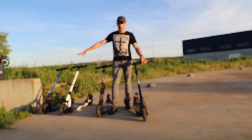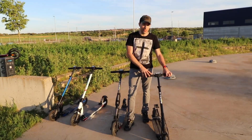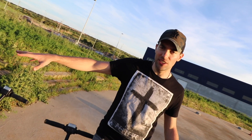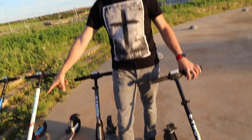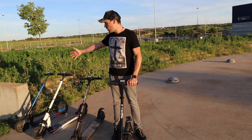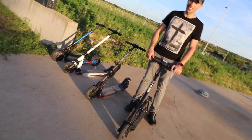Here we have the four models we tried just a few seconds ago. From my right to my left we have the most expensive one to the cheapest one. The difference between these two and those two: these two have only one wheel traction and these two have two wheel traction. This is all we have — we had a lot of fun making this video. I hope you enjoy watching it. See you next time!